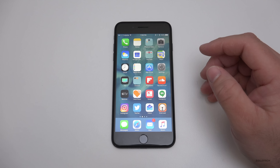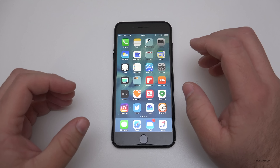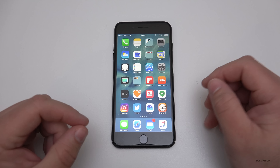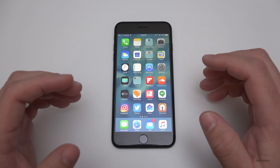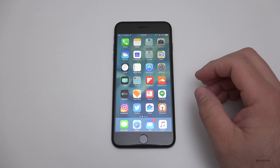Hi everyone, Aaron here for Zollotech. Today Apple released iOS 10.3 Beta 1. This is a pretty minor update visually but a pretty major one behind the scenes. It came in at 2 gigabytes, which is pretty normal for a 10.3 update. Let's take a look at the build number quick.